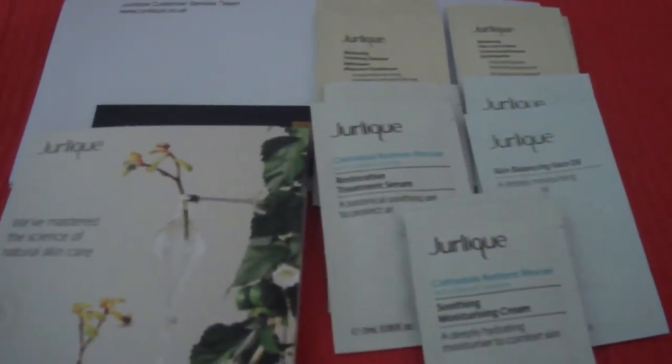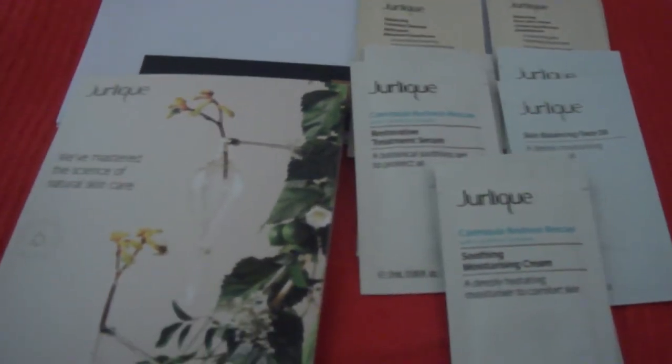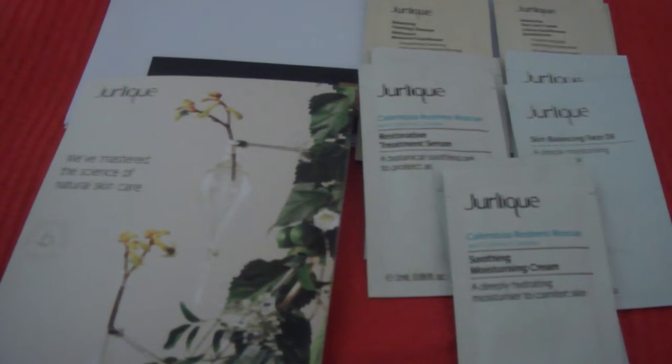a few questions I had to answer, and they've sent me 10 little sachets: two foaming cleansers, balancing day cream, redness rescue treatment serum, skin balancing face oil, and soothing moisturizing cream. They've also sent me a little letter.